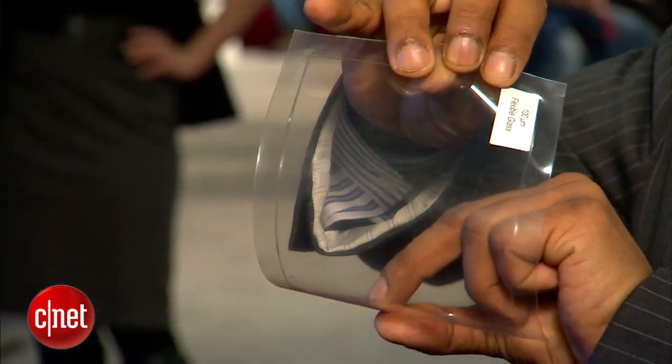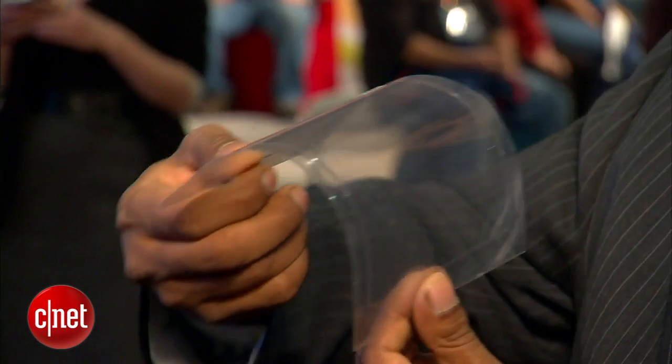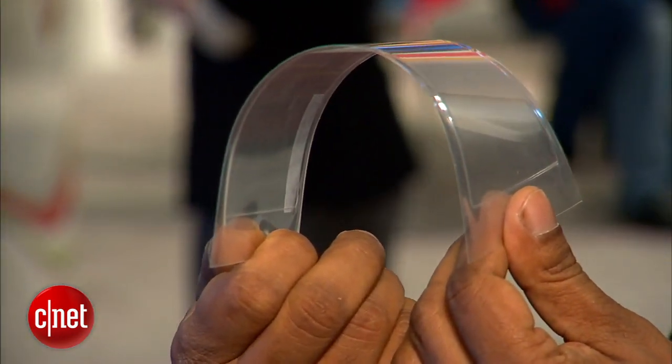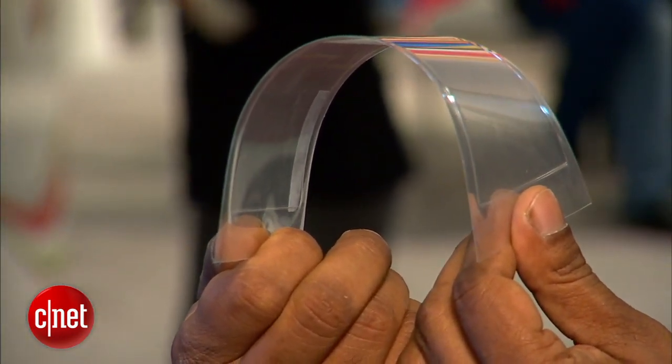Where you're going to see this glass most is actually going to be on the inside, underneath layers of the phone. It's optimized for touch screens. Corning just announced the product this past June and will start mass production in the second half of 2013. You can expect to start seeing devices using this flexible Willow Glass in the early part of 2014 — maybe next year at CES. I'm Jessica Delfort for CNET. You can catch all of our CES news at CNET.com.